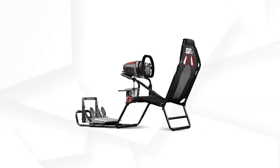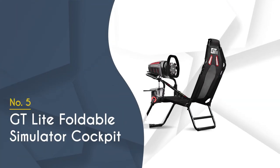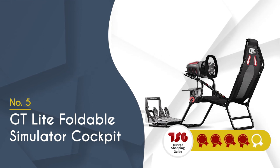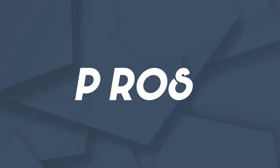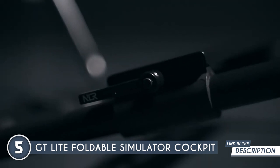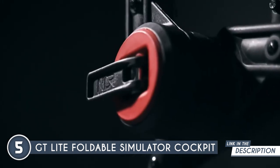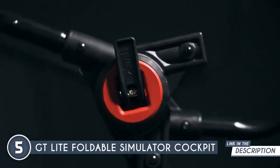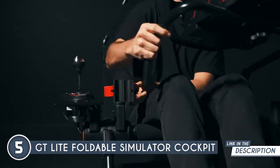The fifth gaming chair simulator cockpit on our list is the GT Lite Foldable Simulator Cockpit, which TrustedChoppingGuy.com has awarded a 4-badge rating. Designed with convenience and performance in mind, this cockpit offers an array of features that make it an excellent choice for both casual and serious gamers. The next-level racing hubs ensure quick adjustments and long-lasting sturdiness, providing you with a solid base for your gaming peripherals.